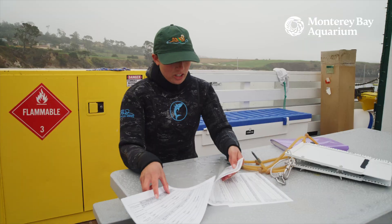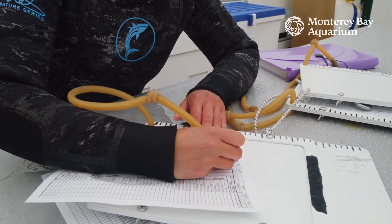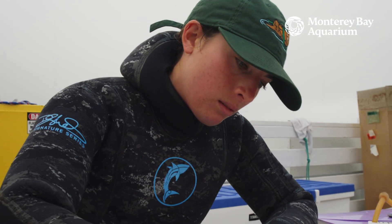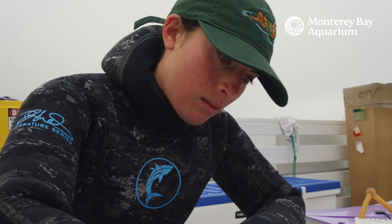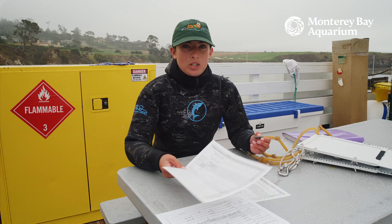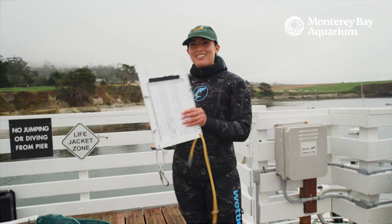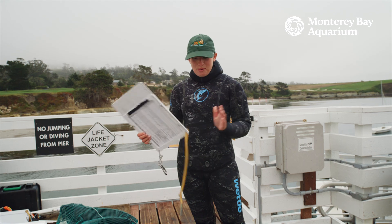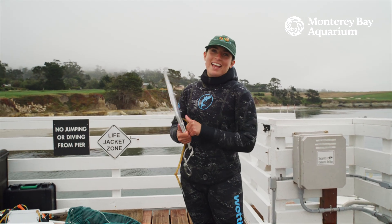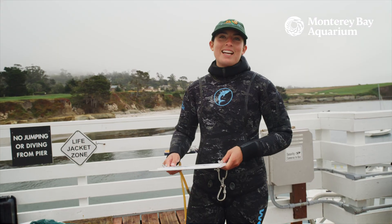These are the data sheets that we have for the surveys that we're doing today. We like to fill out the site, the date, what type of site we're surveying, and this is really important because we need to make sure that when we're back we know what data is associated with which site. Alright, so we have our data sheets, we have our scuba units, and we have our positive attitudes — let's get ready to do some science.